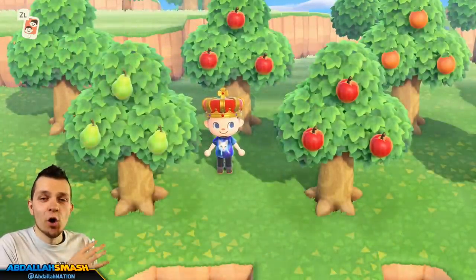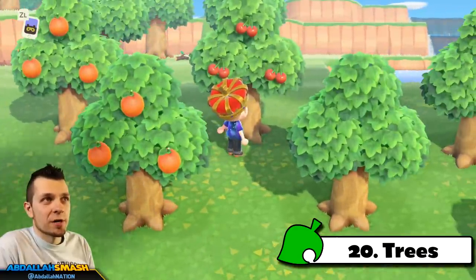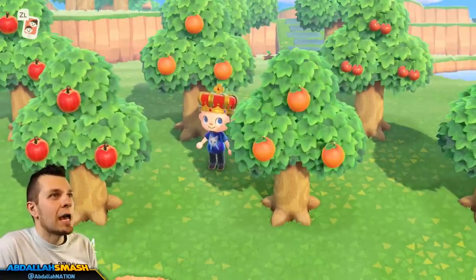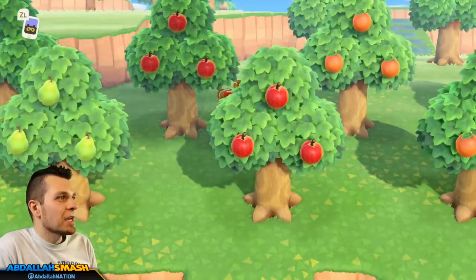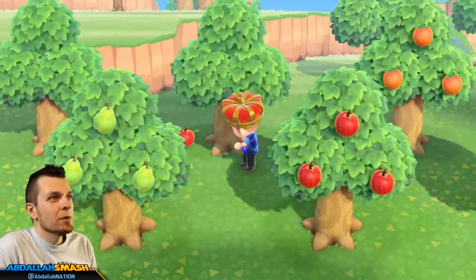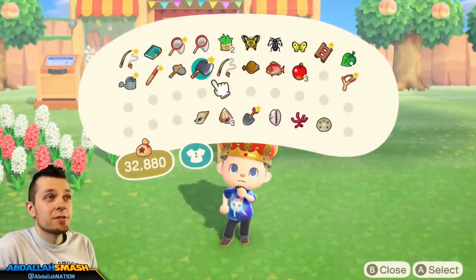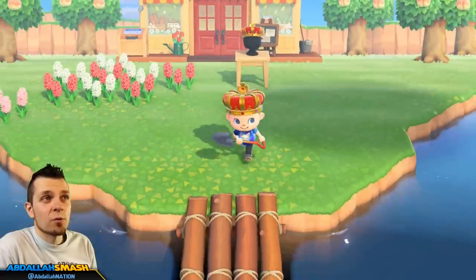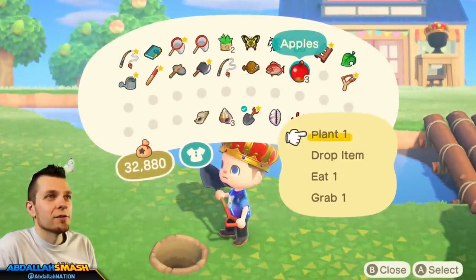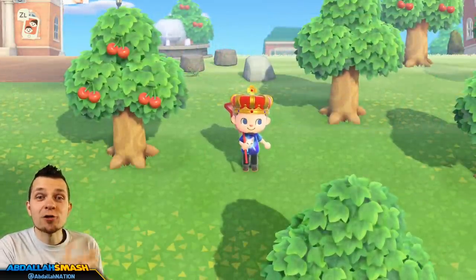Next up on our list is all about fruit trees. It's inevitable that you'll have native fruits — my native fruit was cherry, so cherry trees were all over the place. Once you're able to go to different people's towns or visit rare islands, you can get all sorts of different fruit trees. So our next thing is harvesting and planting all sorts of different trees — there are apples, peaches, pears, and a whole bunch more. Simply harvest them all, dig a hole with your shovel, and drop one in for the next day.